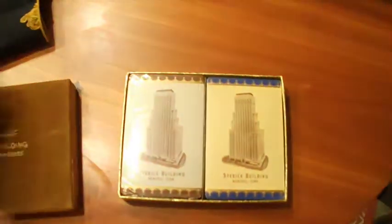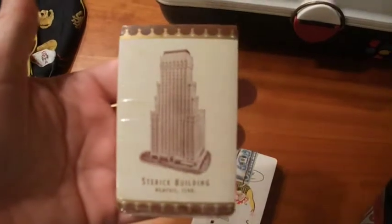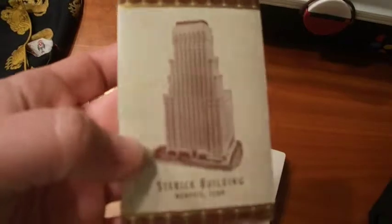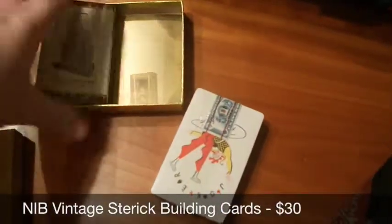Next up, a mid-century deck of playing cards — two of them. What's interesting is the playing cards themselves aren't really that sought-after, but the image on the front is. It's the Steric Building, a skyscraper in Memphis that's been vacant for over 30 years. I dated them according to the tax stamp between 1940 and 1965 — a really cool piece of Memphis history. I got them at a flea market for a few dollars and sold them for $30.